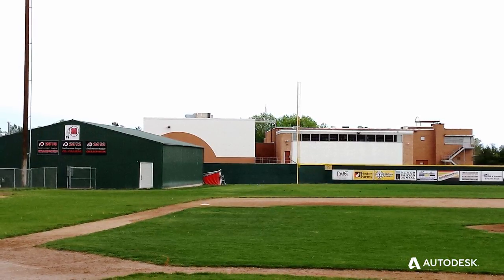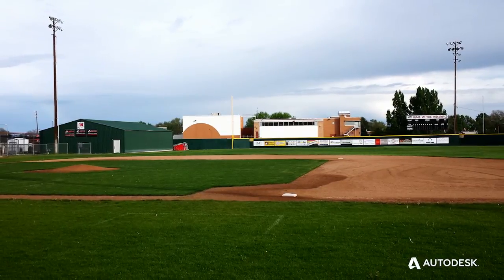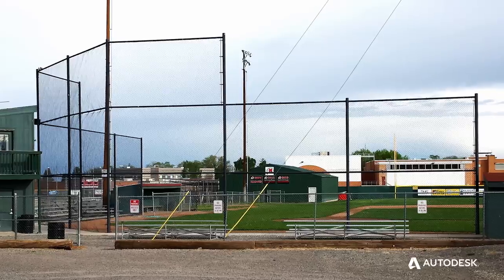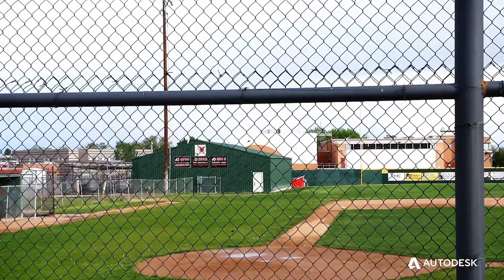They had this idea that they could sell to the city council and the school board. So utilizing a bunch of the different tools within the suite gave us the opportunity to help the community and get the guys a new batting cage.